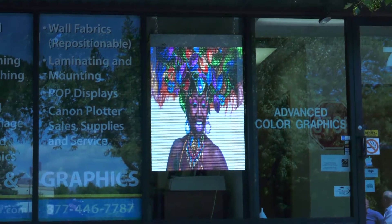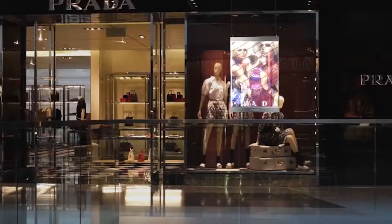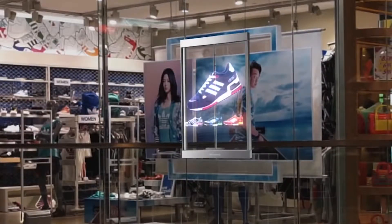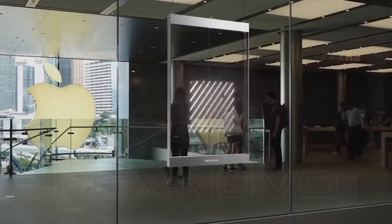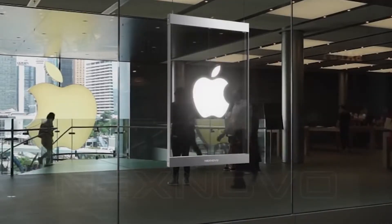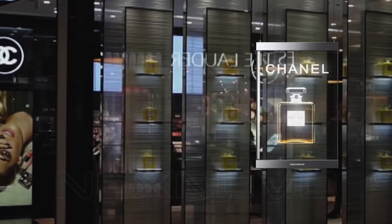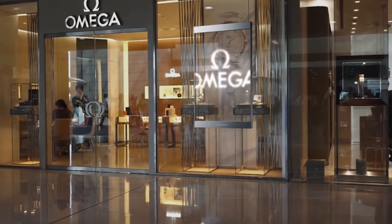With a digital LED window poster, changes are done instantly and distribution can be done with just a click. Think about that — being able to control your regional messages across a network of stores across the country, instantaneously. You can change 400 messages at once or two messages, anytime you want. It's saving corporations millions — hear me out when I say millions — millions of dollars in being able to change their messaging across the entire country.